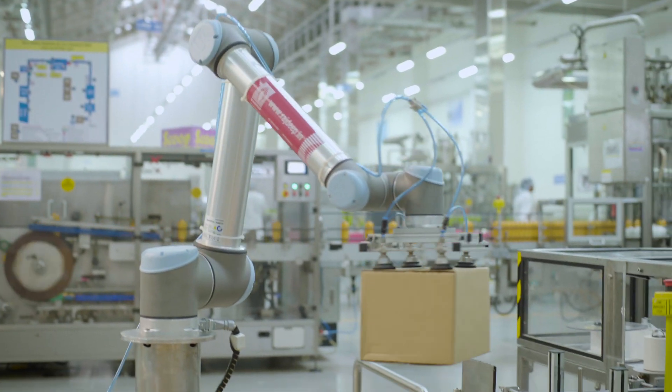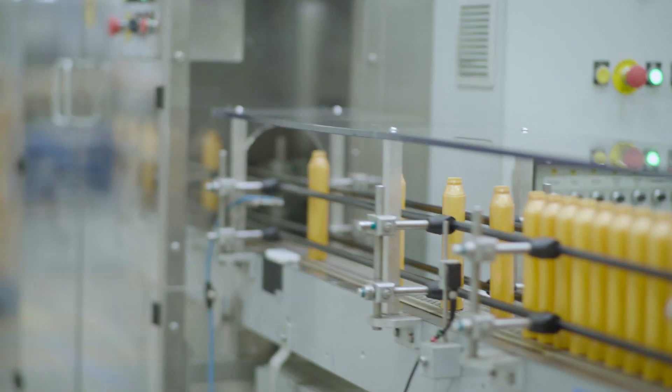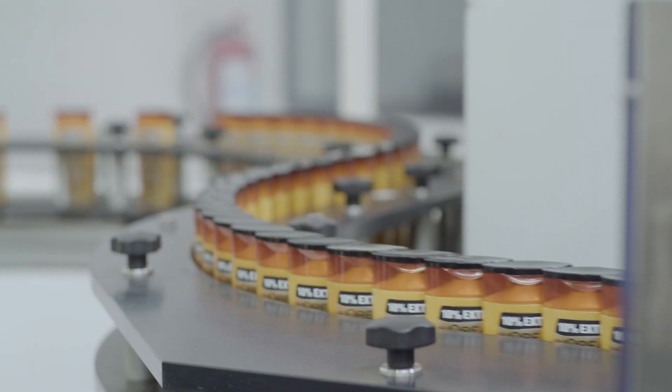One of the key priorities for Pune Factory as of now is being flexible and agile in terms of serving the market in real time. On line number 27, which is one of the fastest lines in my production, the end-of-line operation — putting the boxes on the pallet — we were doing it manually.